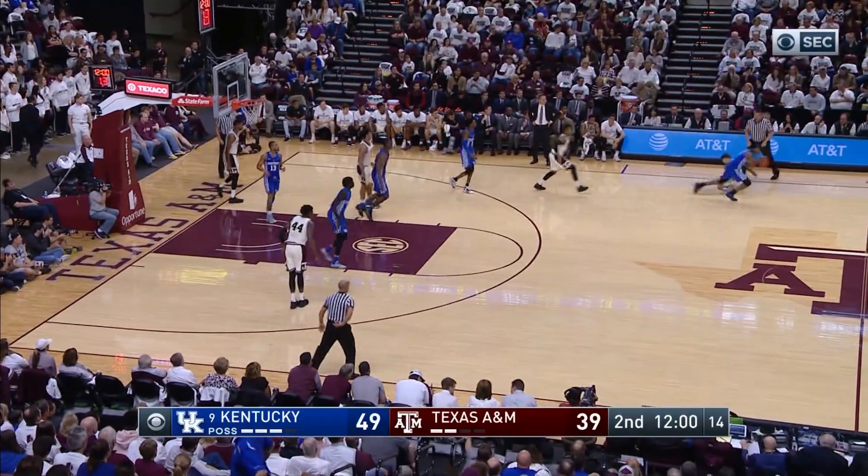Two for A&M! Pass out front for Carlton, deflected, stolen by Monk!